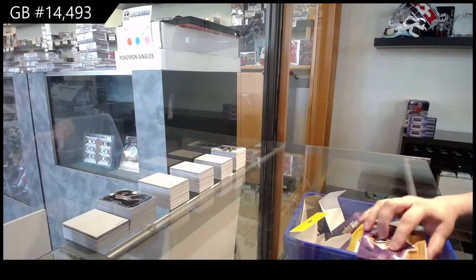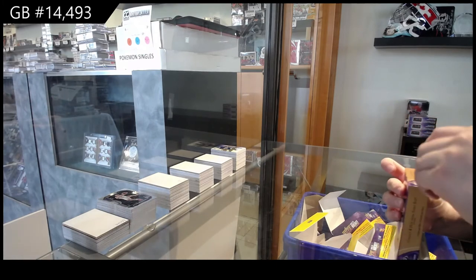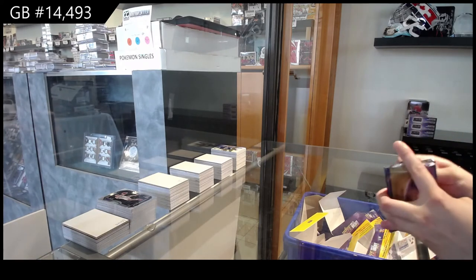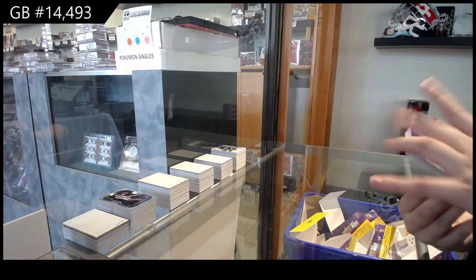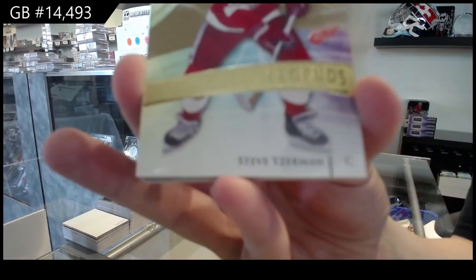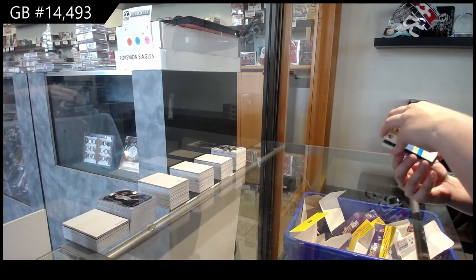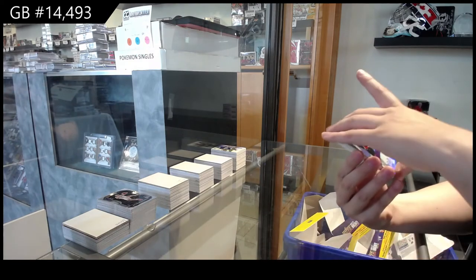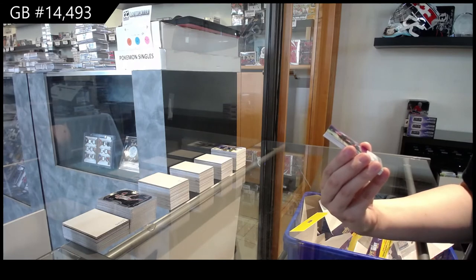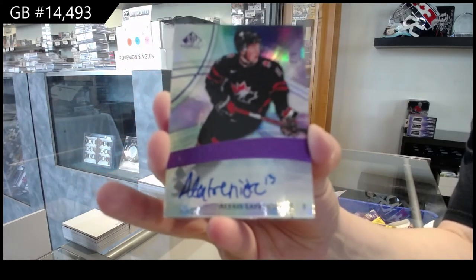And the last box — Mojo! Blue Rookie number to $1.99 for San Jose of Nikolai Nizov. Gold Legends number to $2.35 for Detroit of Steve Yzerman. We've got an Authentic Rookies Purple Auto number two of five for the New York Rangers, Alexis Lafreniere.